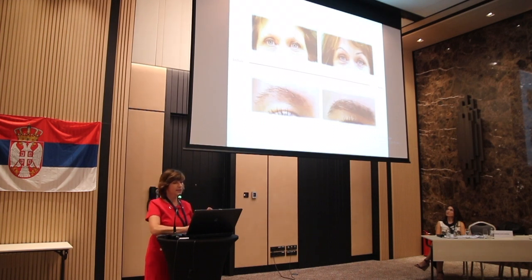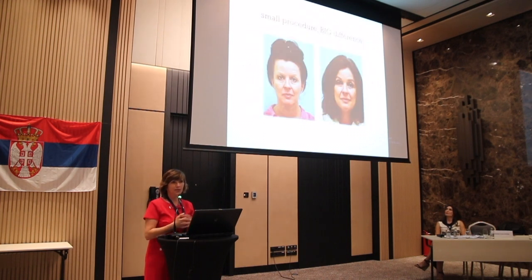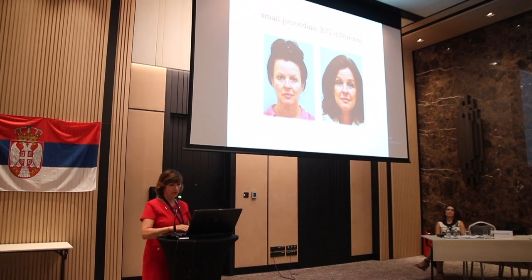One patient had a procedure done somewhere else and came back to fix her eyebrows. Another patient had over-plucked eyebrows — she was of Asian descent and felt she didn't look Asian enough without strong eyebrows. There are all kinds of stories and occasions, but most importantly, what I find is that there is a joyfulness brought to the patient. It is a small procedure in comparison to other hair restoration procedures, but it makes a huge difference.